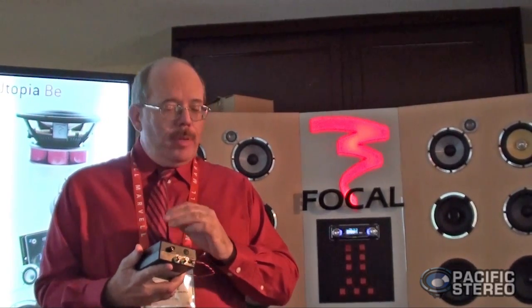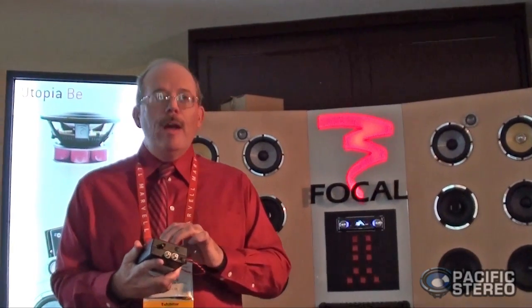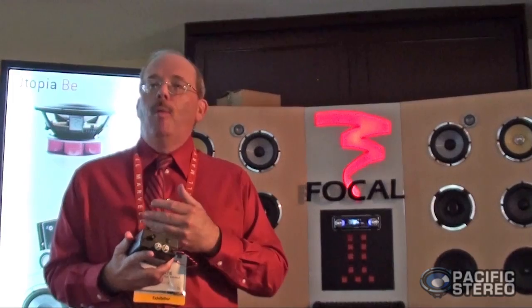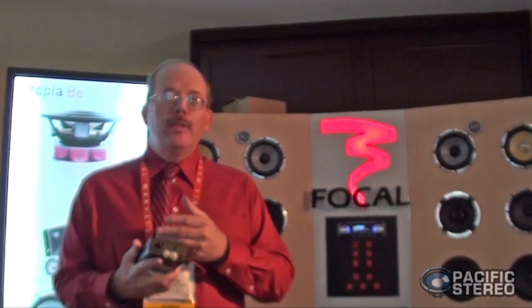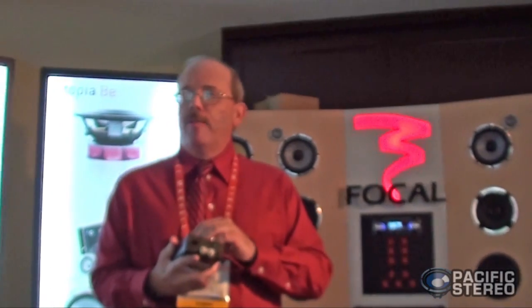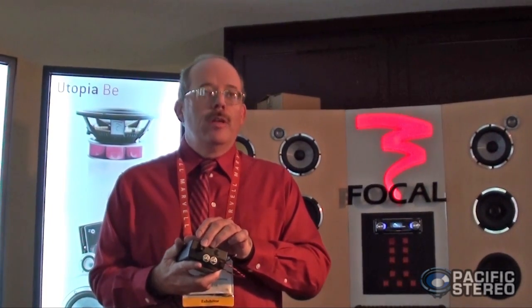We have something very unique: we have a digital output along with the analog output. So if you have a home receiver and you would like to stream via Wi-Fi a high-end resolution file directly into your home receiver via your iPhone or your iPad, you take the digital output of this, go into your receiver, plug into the digital input, and you're good to go.